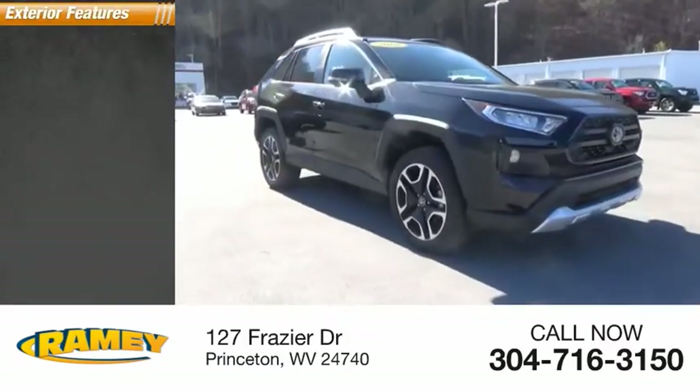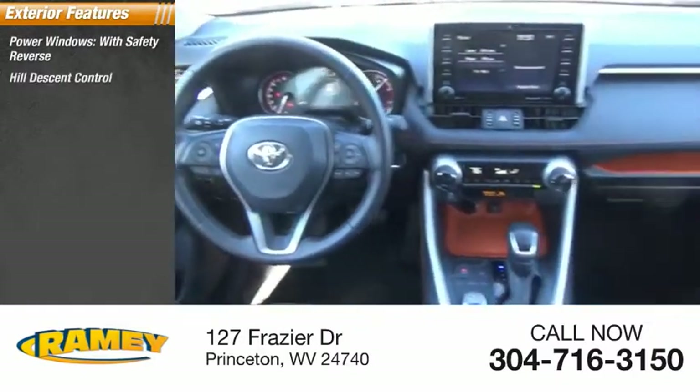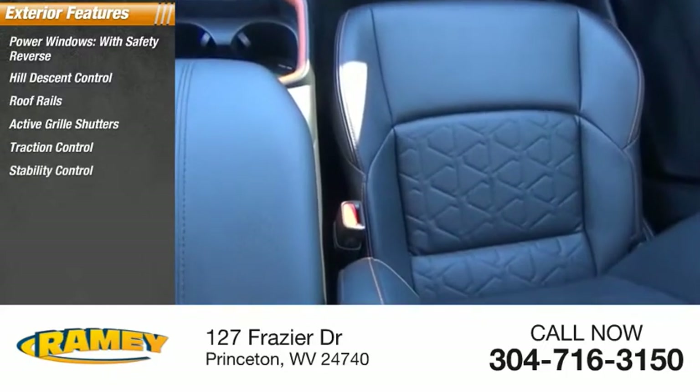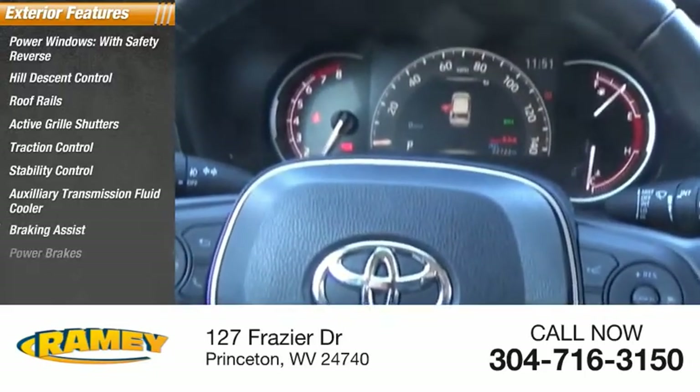Here are some of this vehicle's great options: power windows with safety reverse, hill descent control, roof rails, active grill shutters, traction control, stability control, auxiliary transmission fluid cooler, braking assist, and power brakes.